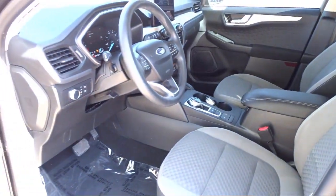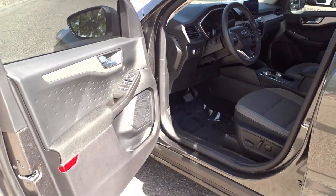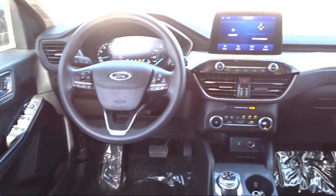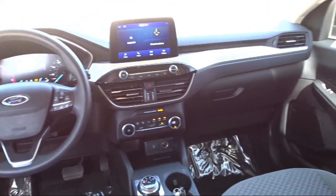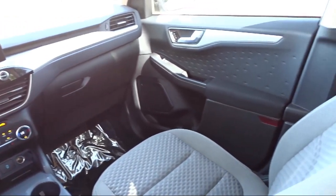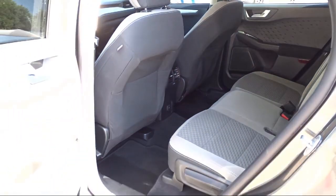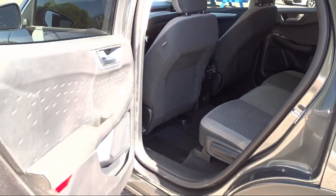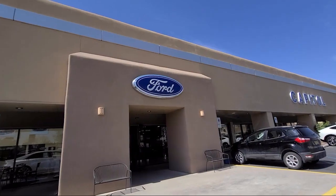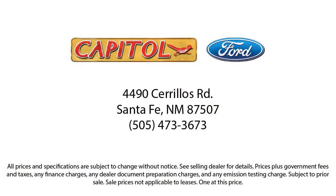Here at family-owned Capital Ford Lincoln, we've been proudly serving our friends and neighbors here in Santa Fe since 1965. We have a friendly and knowledgeable staff ready to help you drive home in a car or truck that is just right for you. We are your home for the people that care, and our team is dedicated to providing the best customer service around. So come see us today at Capital Ford Lincoln in Santa Fe. Thank you.